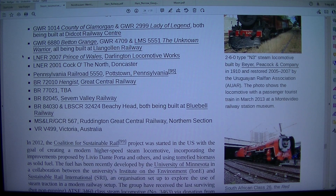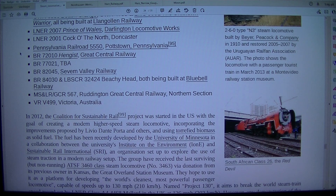GWR 4709 and LMS 5551 The Unknown Warrior are all being built at Llangollen Railway. LNER 2007 Prince of Wales is being built at Darlington Locomotive Works. LNER 2001 Cock o' the North is at Doncaster. Pennsylvania Railroad 5550 is at Potsdam, Pennsylvania. BR 72010 Hengist is at Great Central Railway. BR 82045 is at Severn Valley Railway. BR 84030 and LBSCR 32424 Beachy Head are both being built at Bluebell Railway. MS Vandella/GCR 567 is at Ruddington Great Central Railway Northern Section. VRV 499 is in Victoria, Australia.